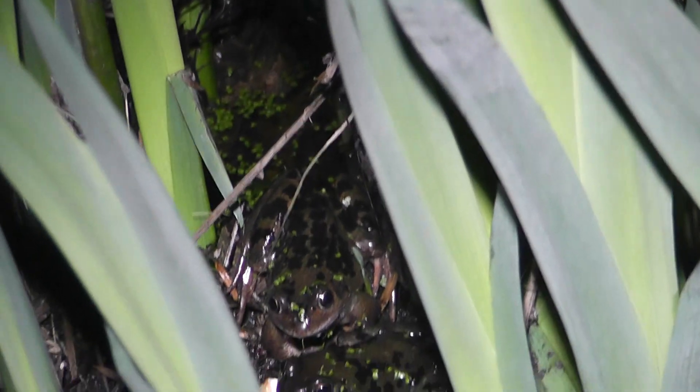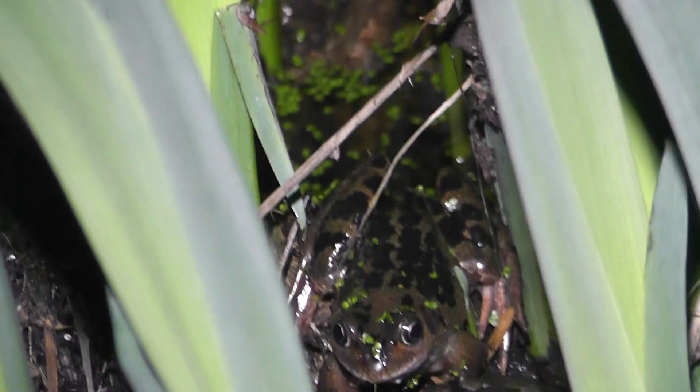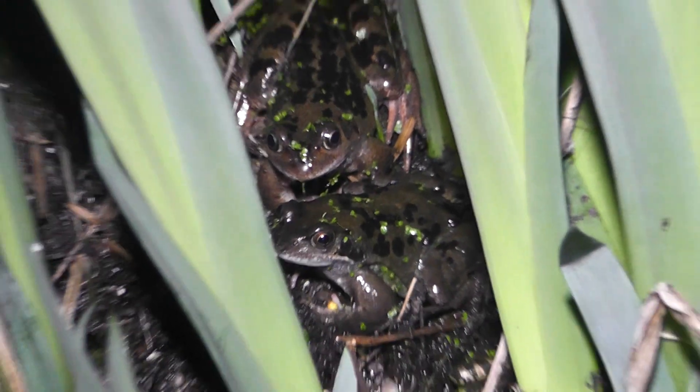Eleven. That's twelve — there's two there, though I've already filmed the other one. I don't know if I've got the right angle... yes, there. So that's at least twelve frogs I can easily see.